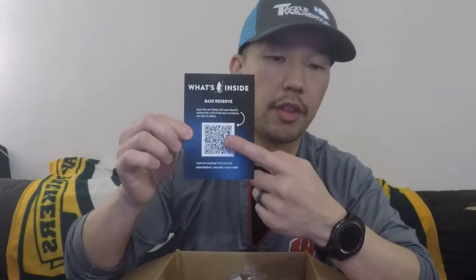This also tells you what's inside — you can scan the QR code as well. Scan this with your phone's camera for a list of this box's products, pro tips, and videos. Nice. I'm going to keep that — set that aside.